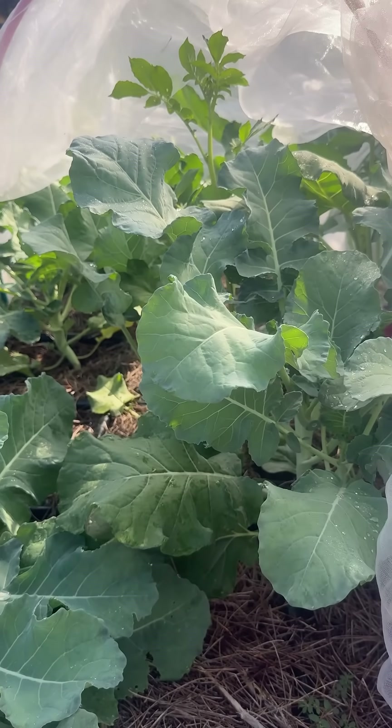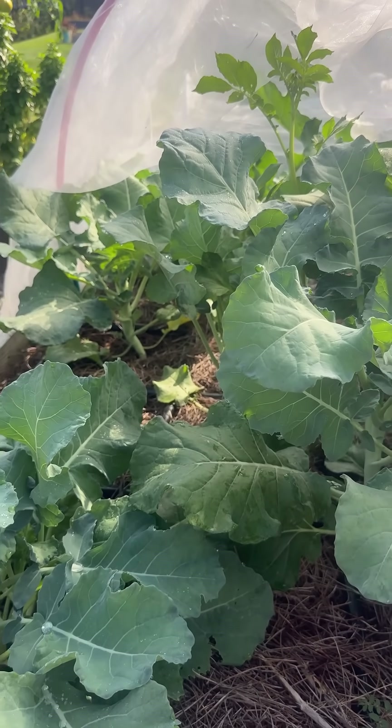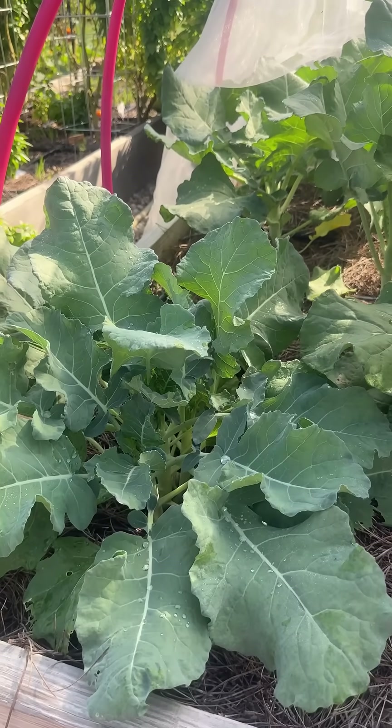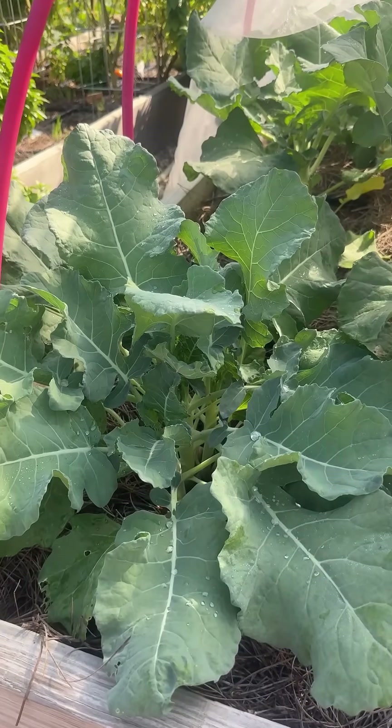Brassicas like broccoli, cauliflower, and cabbage are pretty cold tolerant. You may see some minor burn on the leaves from frost, but as long as those roots are staying warm they usually do pretty well.